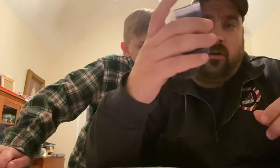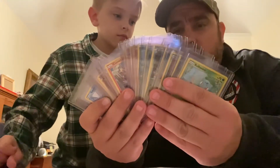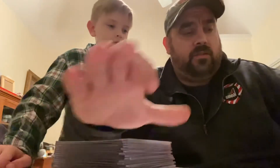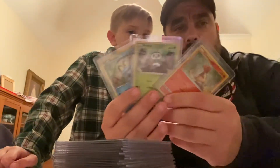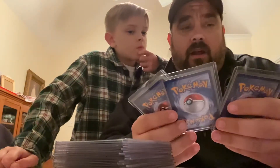We have two drawings. One is for the complete 25-card McDonald's 25th anniversary Pokemon set. And the second drawing is for these three holo foil cards, including the Charmander, the Rowlet, and the Froakie.